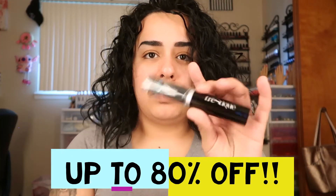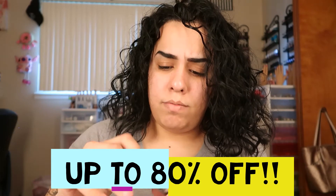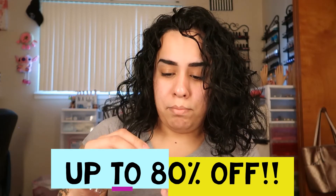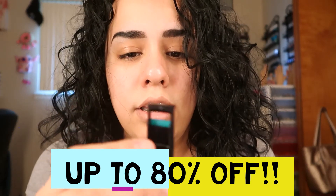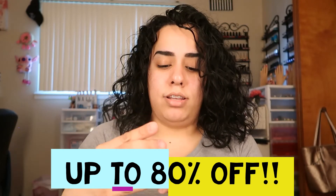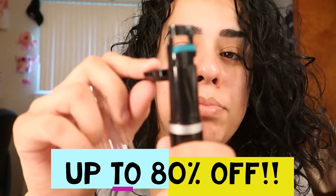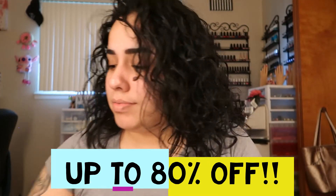They gave me this from Trestique — it's the Goodbye Mascara. They were supposed to send me another one of these but I guess they forgot. And it says 'pull down to curl' — you put your eyelash right there, and then 'pull up' — you put your eye there and then curl. That's pretty sweet, I never knew they did that!